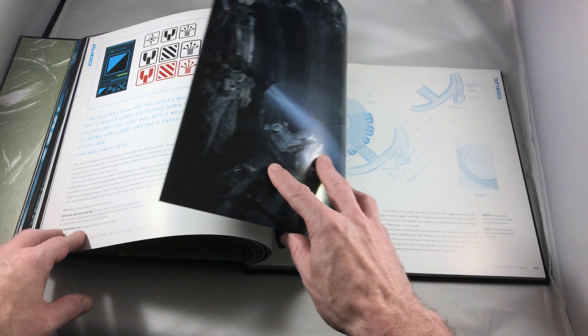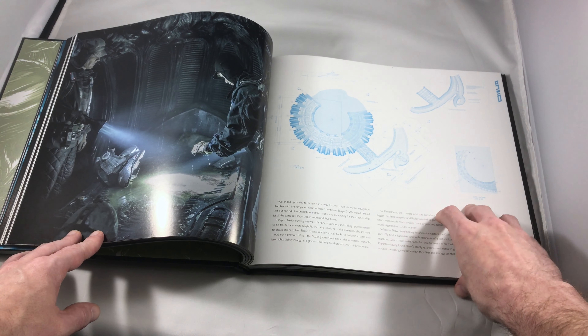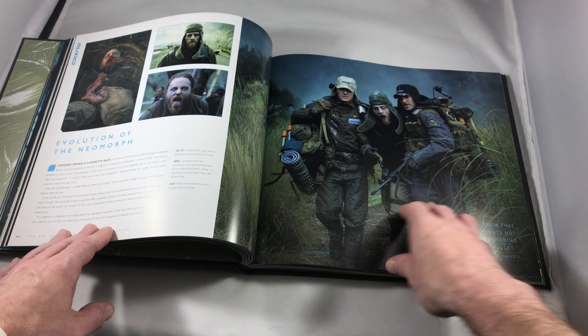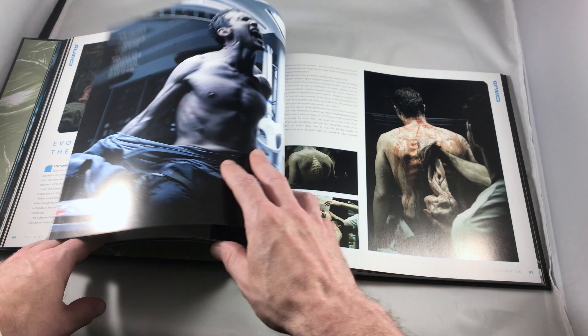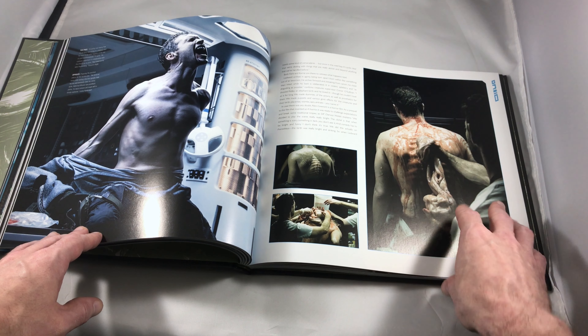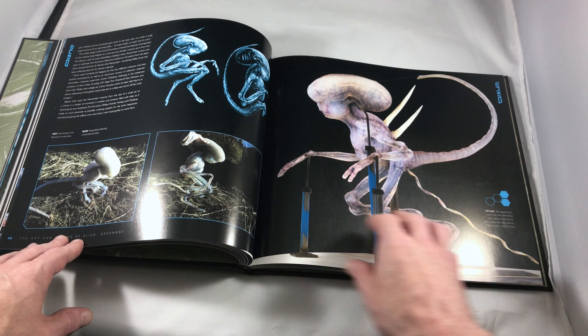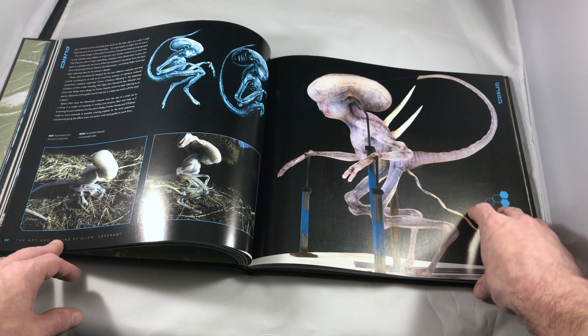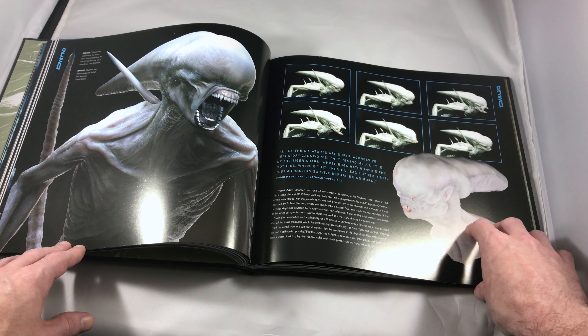You get sketches, you get actual prop pictures. You pretty much get everything you would want in an art and making of book of a film, especially of a film of this size and scope. The images are beautiful — the thick glossy paper really makes them pop. I love the behind-the-scenes looks at some of the scenes, especially the special effects. You can see the practical uses of some of the props they used for the neomorphs, the baby xenomorph.